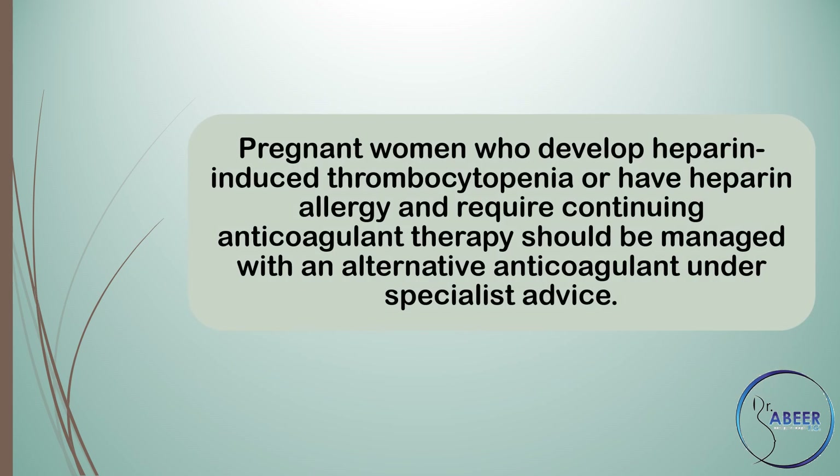Pregnant women who develop heparin-induced thrombocytopenia or have heparin allergy and require continuing anticoagulant therapy should be managed with an alternative anticoagulant under specialist advice.